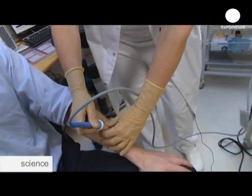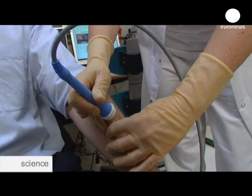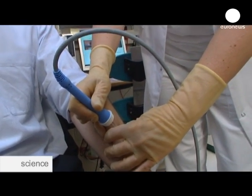This could mean better brain cancer survival rates. The technique is already being used successfully on skin cancer.